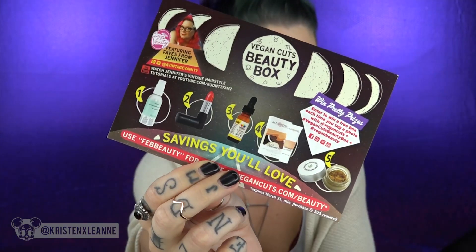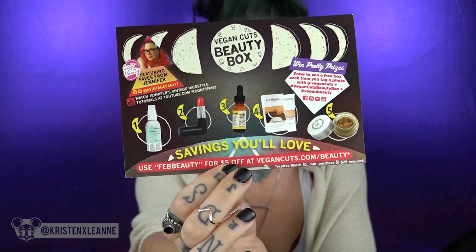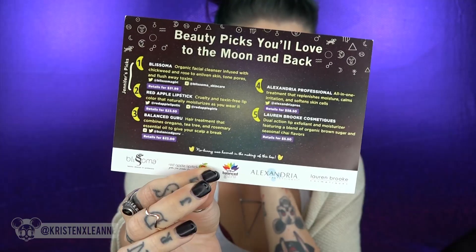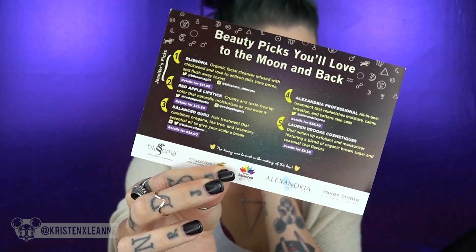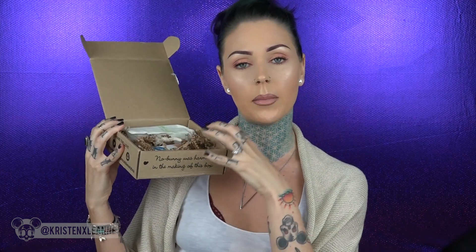Inside there's a card that says 'Vegan Cuts Beauty Box' — you can enter to win a free box each time you tag a photo with Vegan Cuts. There's also a promo code: use 'FebBeauty' for five dollars off at vegancuts.com. On the back it goes over the beauty picks and the brands. I like that they package everything right in the box, because Birchbox uses way too many layers of cardboard — not great for the environment. It looks like there are about five items in here.